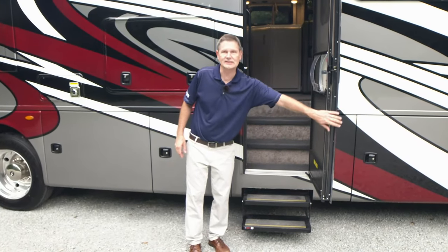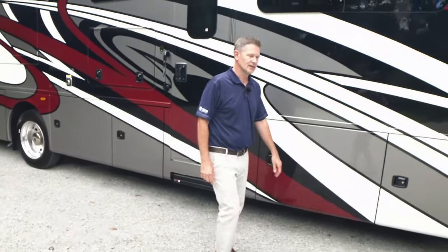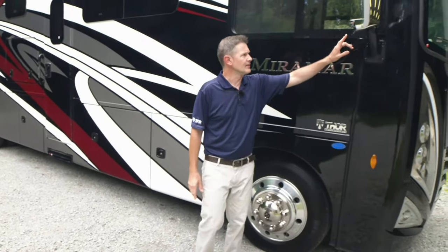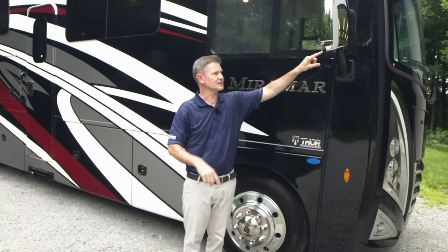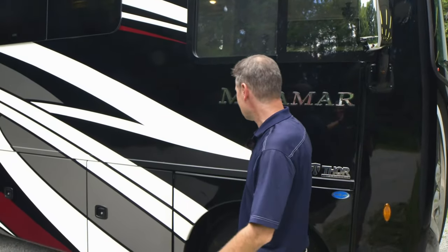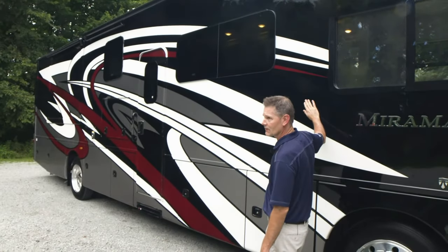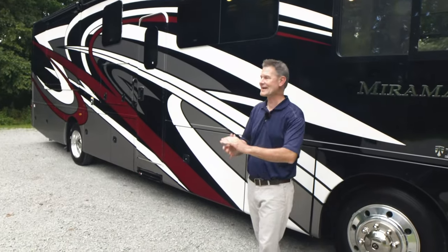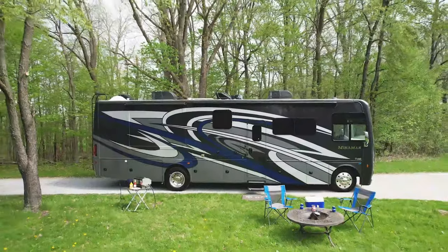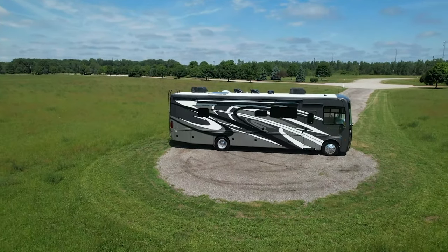It's a 36-foot coach, so it's going to have all the amenities you want on the outside. Up front, we talked about the cameras integrated into the mirrors — that's where they are. And look at this beautiful paint — this is called Reggae. Brand new full body paints on your Miramar. We also have Blue Rondo and Steel Band. Beautiful paints — you can't go wrong with any of them.